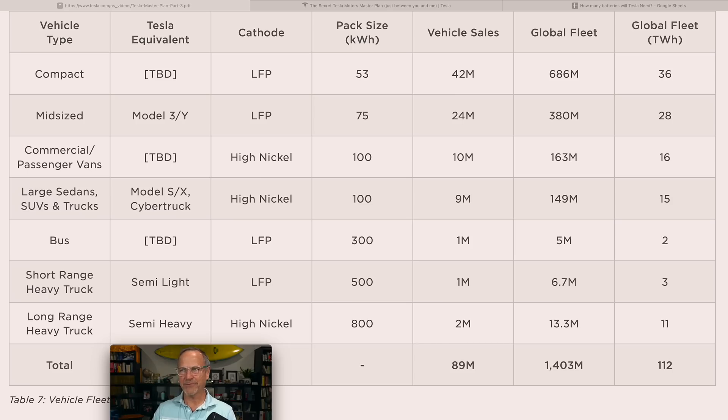Pack sizes across vehicle segments: 53 kWh for the compact car — interestingly larger than I expected, which suggests close to 300 miles of range in a light vehicle, making it a potential robo-taxi platform rather than just a city car. Average 75 kWh for midsize Model 3/Y-type vehicles. 100 kWh for passenger vans and large sedans, SUVs, and trucks. 300 kWh for city buses. 500 kWh for short-range heavy semi trucks and 800 kWh for long-range heavy trucks.